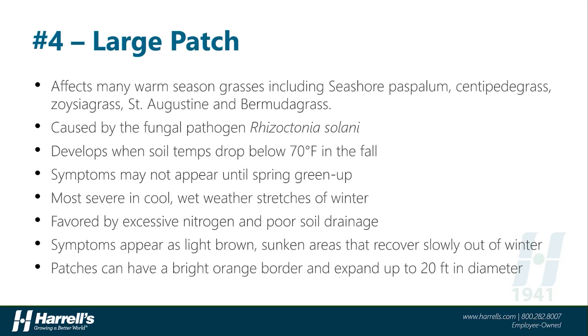Starting with number four, large patch. This disease is one of the more unsightly in the turf world, and it can affect many different species of warm-season turfgrass, including seashore paspalum, centipedegrass, zoysiagrass, St. Augustine, and even bermudagrass. This disease is caused by the fungal pathogen Rhizoctonia solanii, which sits in a larger group of Rhizoctonia pathogens that can cause a number of different diseases on both cool and warm-season turf.